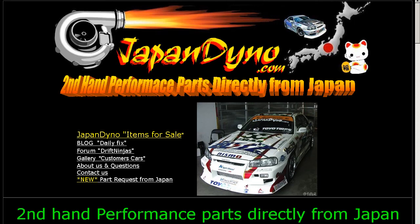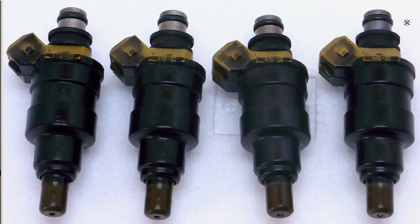Japan Dino — the best of Japan to you. Howdy, this is Andy of Japan Dino, and I have a set of GT-R injectors.